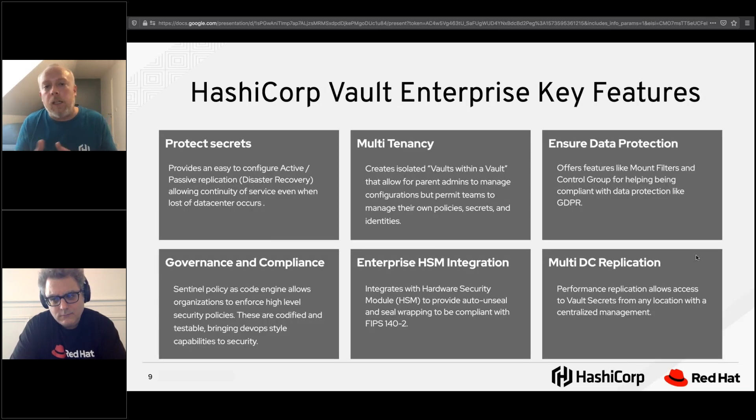With Vault OSS you can manage your secrets and pretty much everything. The key enterprise features include disaster recovery replication: you can create two clusters — one primary and one secondary — and replicate everything from primary to secondary. When the primary goes down for any reason, you can promote the secondary; it becomes primary and you still have access to every secret. Even applications already authenticated through Vault remain authenticated — you don't have to re-authenticate.